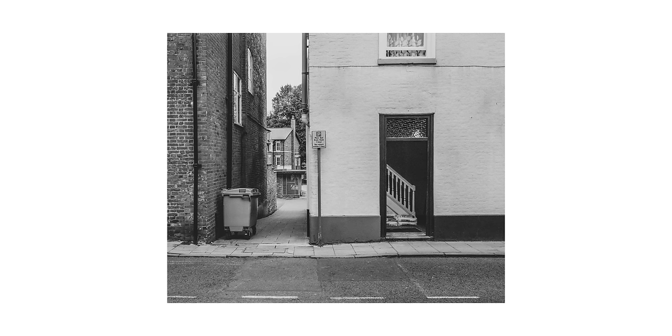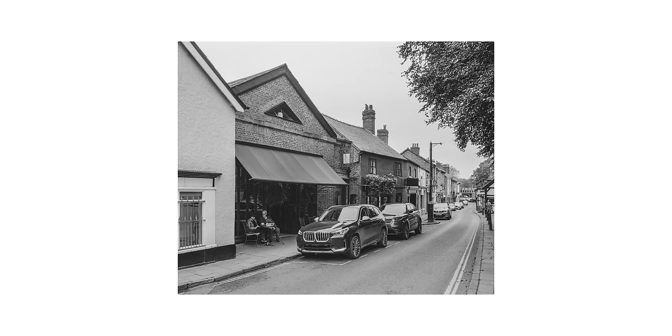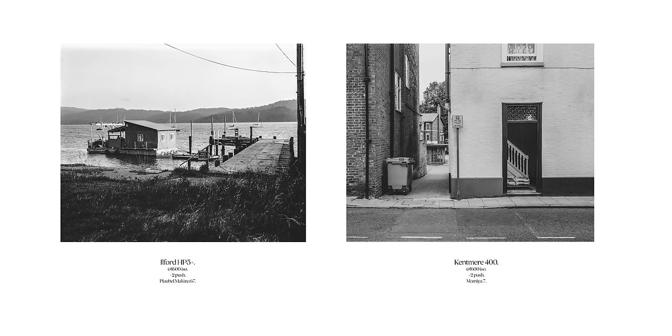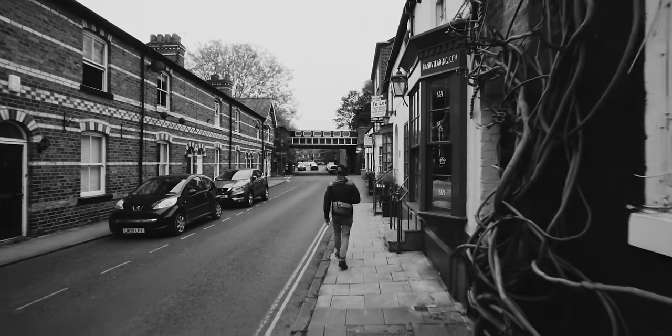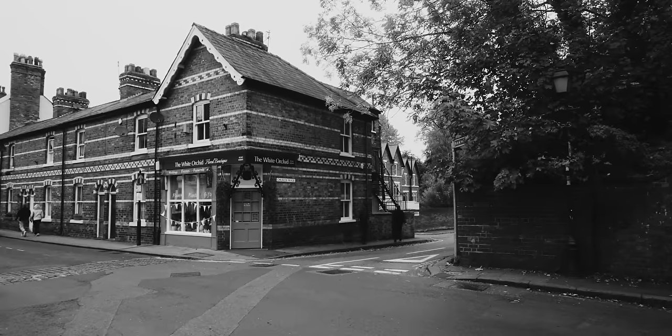So, Kentmere 400 pushed two stops — let me be frank for a minute. I don't really give a shit what any datasheet says. This is a 1600 ISO film stock. I probably could have shot it at 3200 and it'd still be great. I should compare it to HP5 pushed two stops sometime. Overall, Kentmere seems less grainy. Back in the day when I shot it at 400 the shots were pretty flat, but these held up pretty well. Maybe I'm converted.